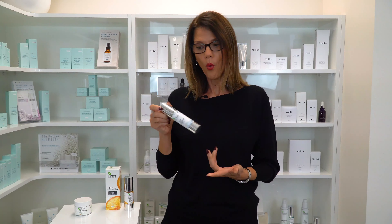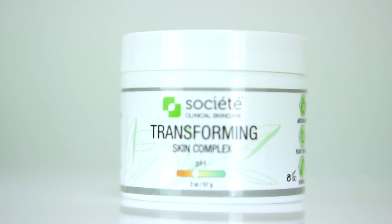Now for a dehydrated or irritated skin, Societe have the Skin Hydration Complex which you could use over the top, or if you're concerned with anti-aging you would use the Transforming Skin Complex. Just a tip: please always remember to apply sunscreen — this will boost your protection.